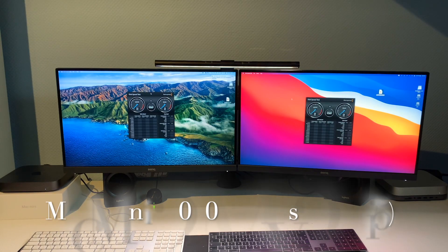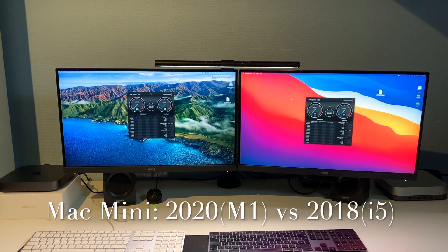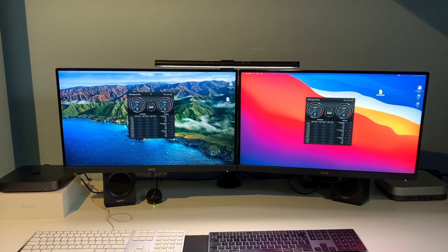In today's battle we have Intel vs Apple Silicon, featuring 2018 and 2020 Mac Minis. Both have 16 gigabytes of RAM and 256 gigabytes of storage, but one has a 6-core Intel Core i5 and the other has an 8-core Apple Silicon M1. We're going to pit them head-to-head in benchmarks including Unigine Valley, Blackmagic Disk Speed Test, Geekbench, and Cinebench. Let's get into it and see what kind of numbers we get.